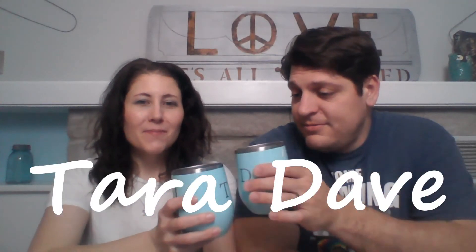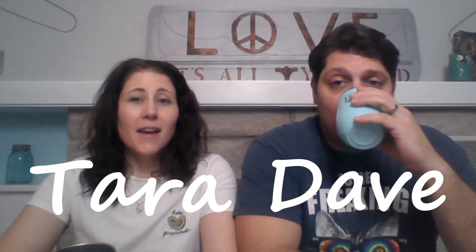Hi, my name is Dave. My name is Tara. We're the Thirsty Thrifters. Cheers. We make videos about Poshmark and thrifting — what's sold, unboxings — and always have wine. We're continuing a bottle of this Barefoot Sauvignon Blanc, Dave's favorite kind of wine.